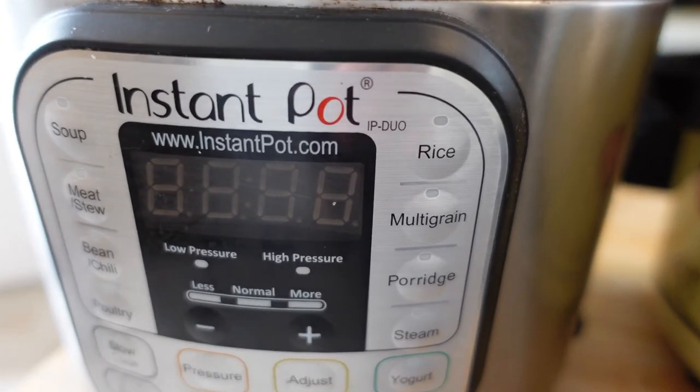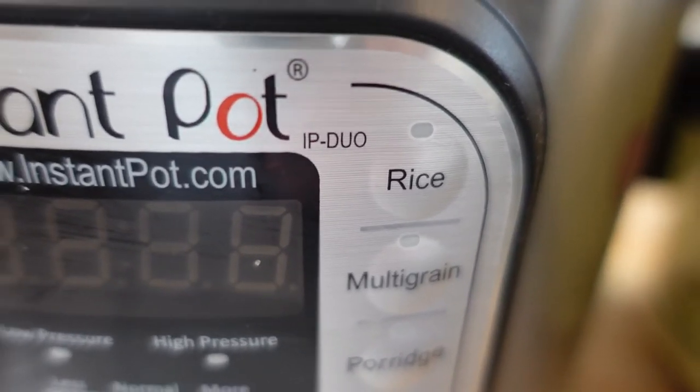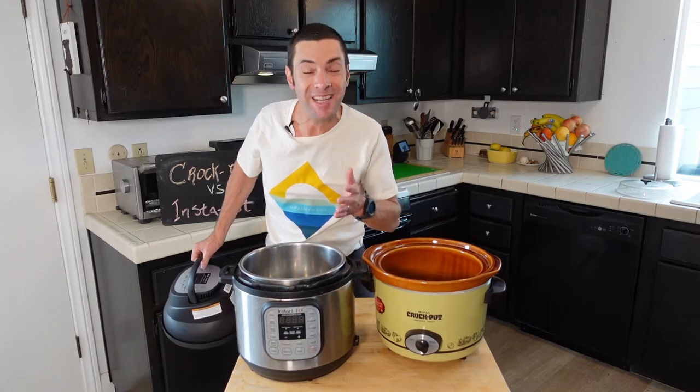Secondly, it's really versatile. There are different programs — this is actually an older model so it doesn't have as many as the newer models, but there are programs for everything from cooking eggs and yogurt to sterilizing things. It's a really versatile machine.